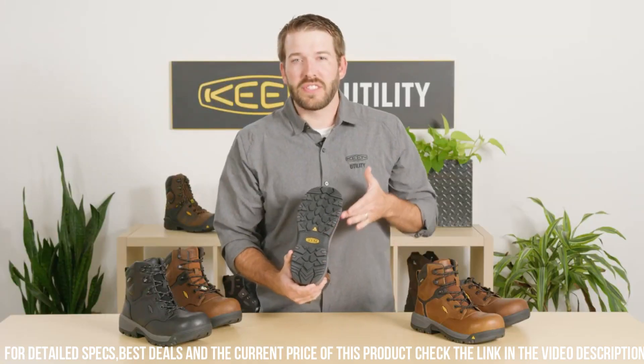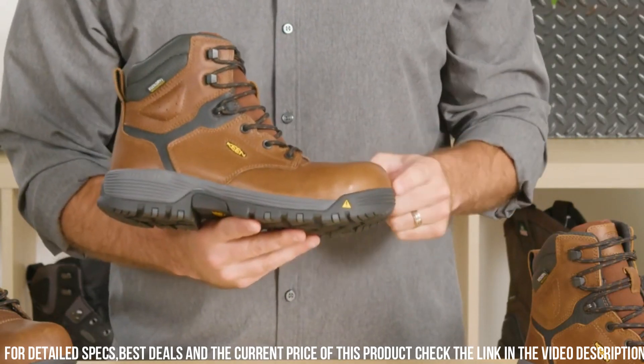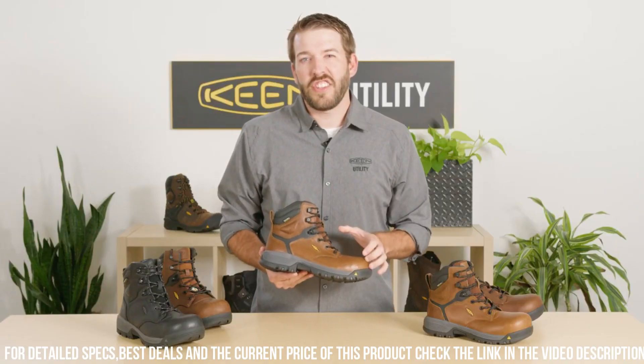The oil and slip-resistant rubber outsole offers excellent traction on varied surfaces, reducing the risk of workplace accidents.